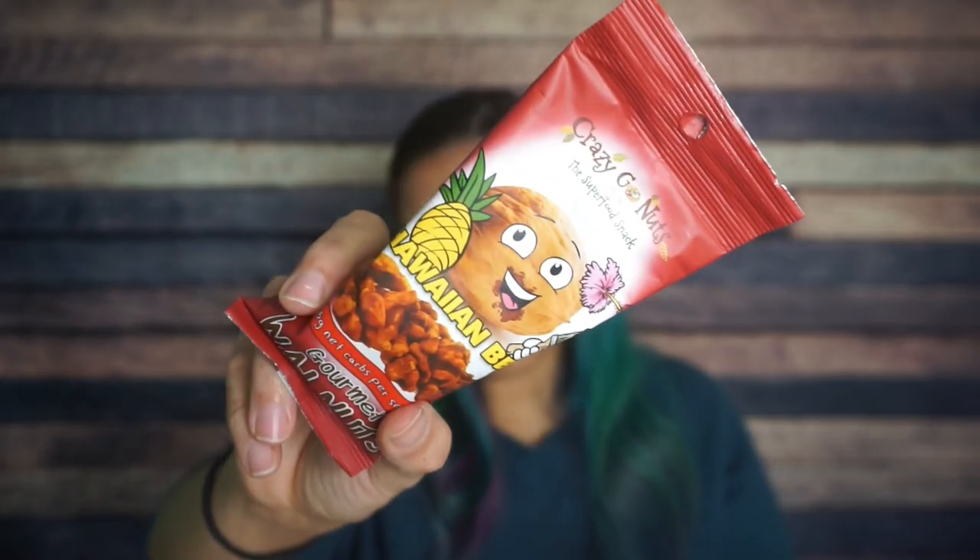Crazy Go Nuts Hawaiian barbecue walnuts. Interesting. It says five net carbs per serving. There better only be one package in here. One serving per container, 230 calories, 21 grams of fat, eight total carbs, three fiber and five grams of protein. This is just walnuts in a barbecue flavor. I'm not the biggest fan of savory nuts, but we'll see.